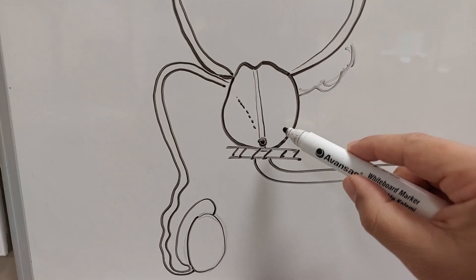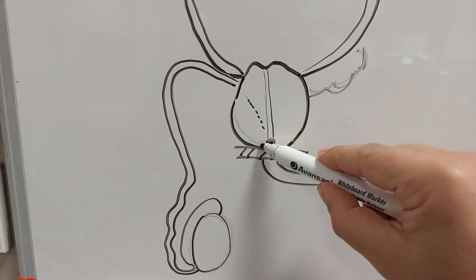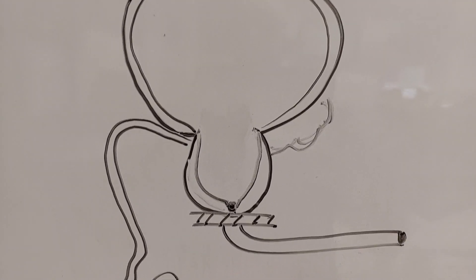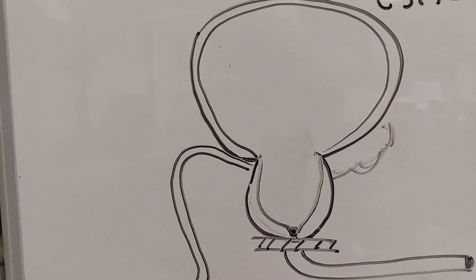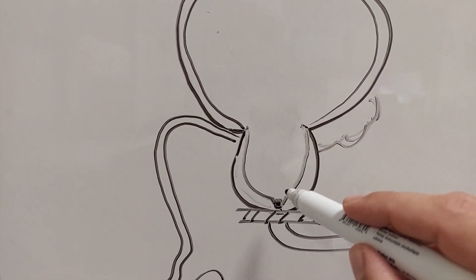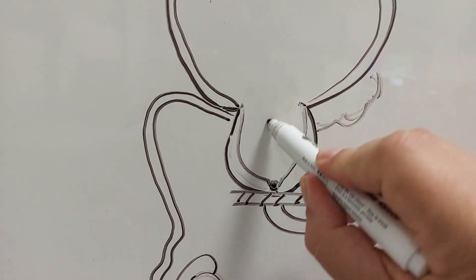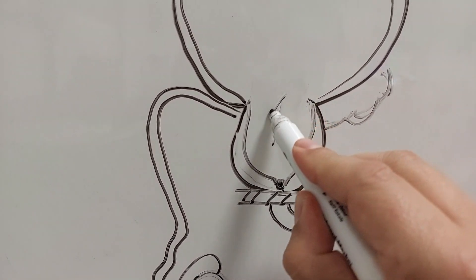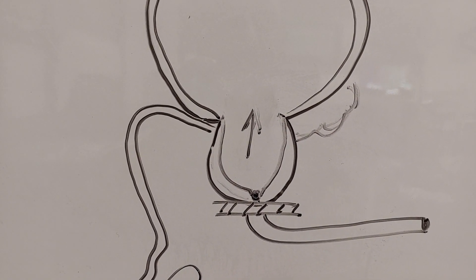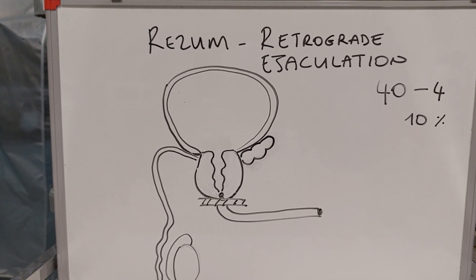Whether it is holmium laser, plasma kinetic, or open surgery, we want to remove the inner part of the prostate. In classic operations we make a large resection — the prostate capsule remains but the inner prostate is totally gone. When sperm arrives there, it goes directly into the bladder during ejaculation — we call this retrograde ejaculation.